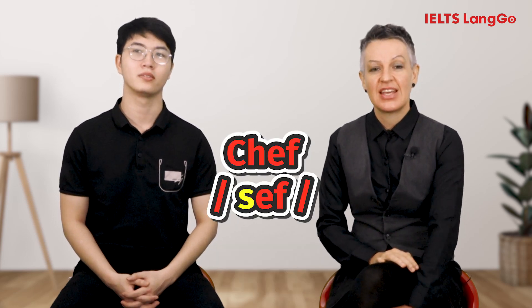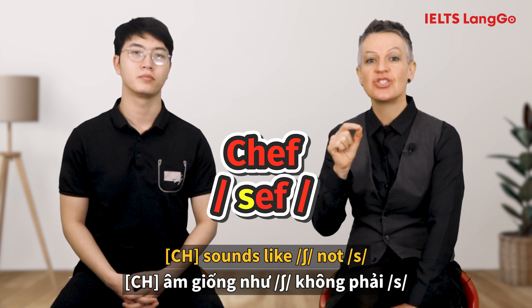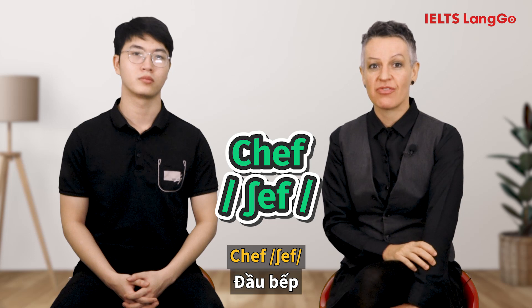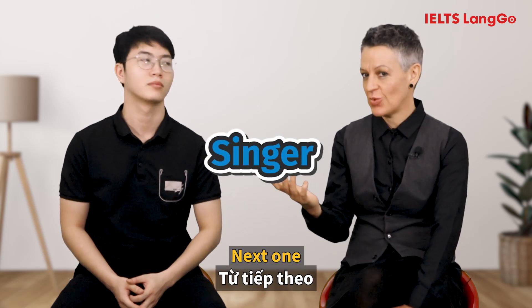[Student: Chef.] The CH sounds like SH, not S. The correct pronunciation is: Chef. Okay, next one.